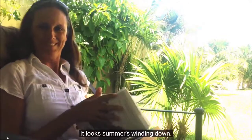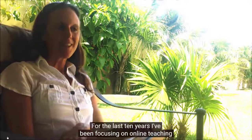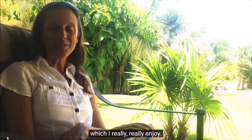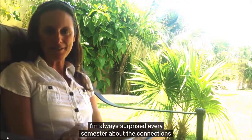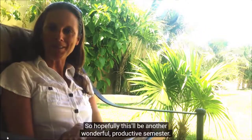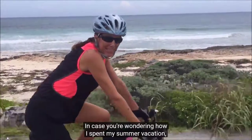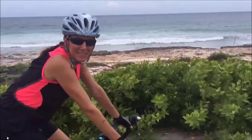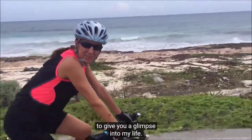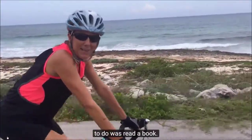Oh hello. It looks like summer's winding down — I think it's time to tell you what's in store for you this fall. My name is Michaela Vargas. I've been teaching college English for about 19 years, and for the last 10 years I've been focusing on online teaching, which I really enjoy. I'm always surprised every semester by the connections and meaningful interactions I have with my online students. In case you're wondering how I spent my summer vacation, I made a little video to give you a glimpse into my life.